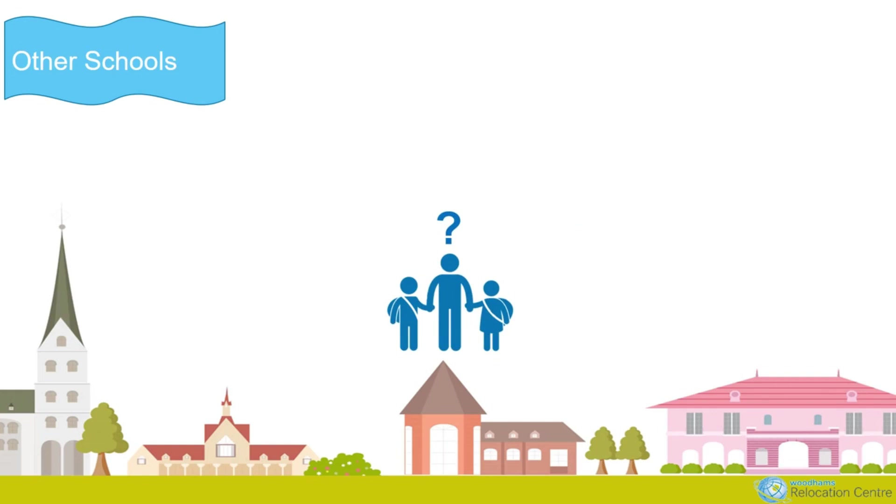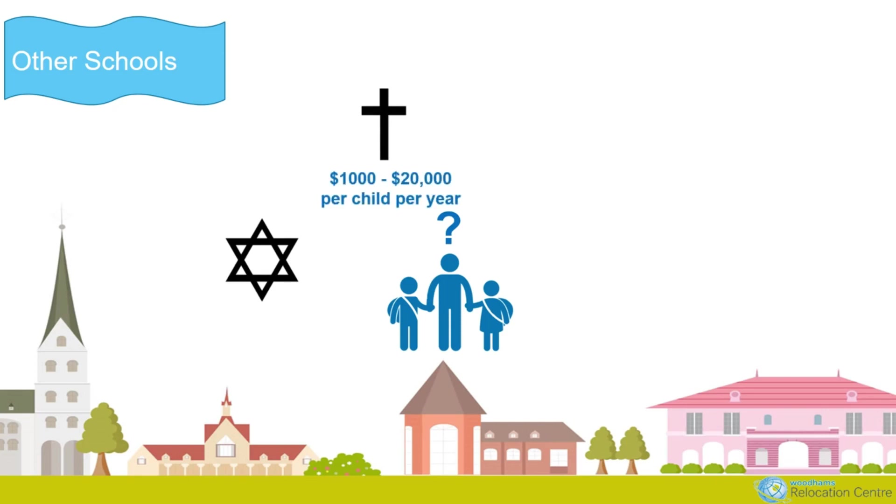Then we have faith schools — for example, Jewish, Catholic, or Anglican. These schools are designed to serve the community of that religion, though sometimes exceptions are made. Fees for local Catholic schools can range from $1,000 to $20,000 per year. There are very few international schools in Australia, so international students will attend a school with Australian children studying the Australian curriculum. Some schools offer the International Baccalaureate, and we also have some schools that follow a specific philosophy, such as Montessori and Steiner schools.